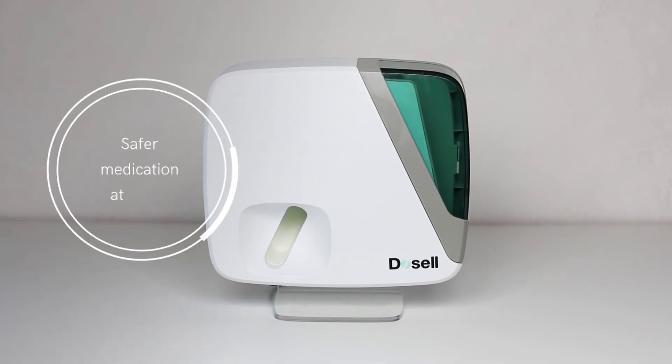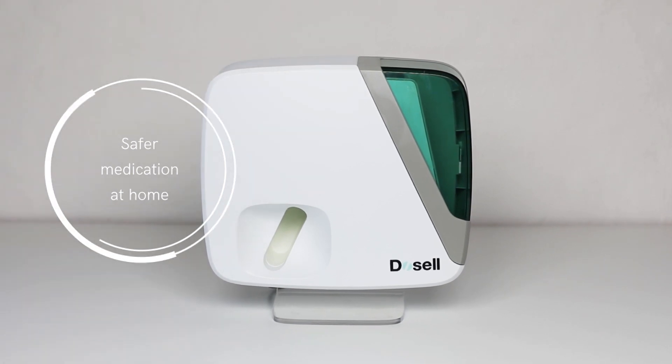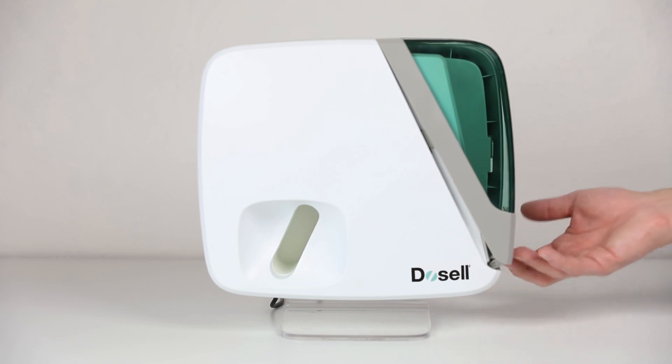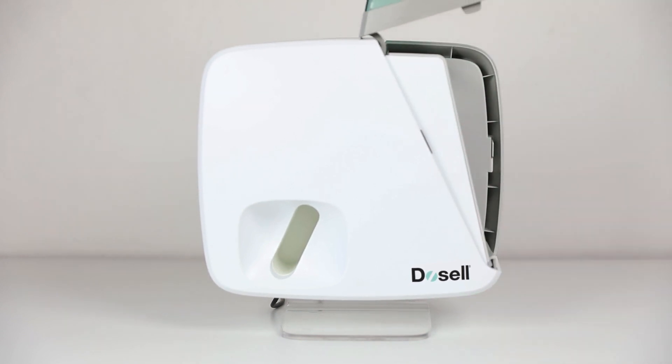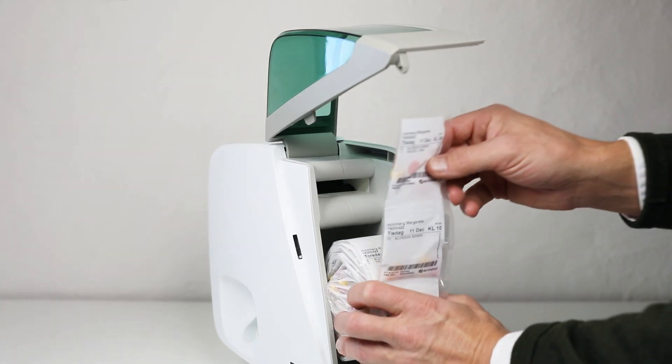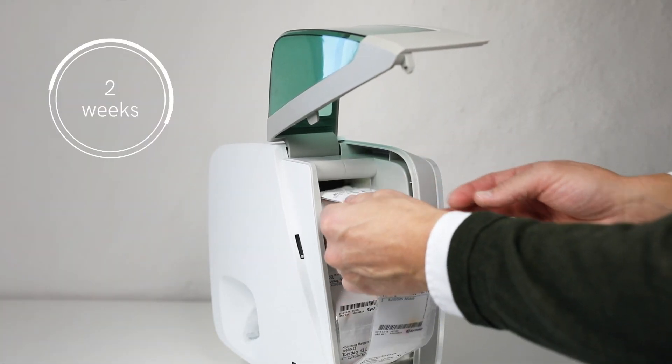Docelle is a digital drug dispenser for safer medication at home. Docelle is loaded with the patient's prescribed medicines packed in a bag. One charge contains medication for two weeks use.